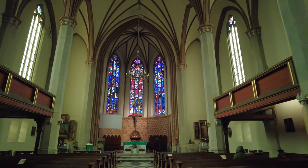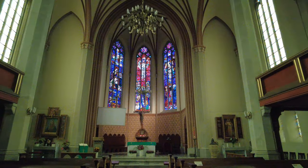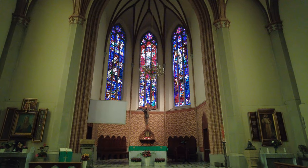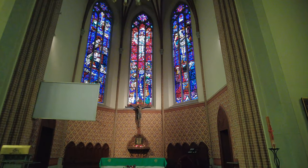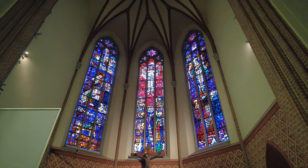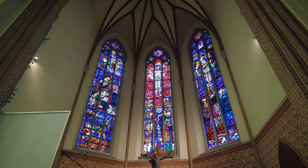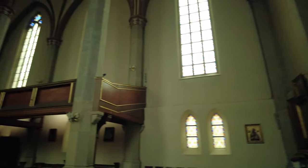The stained glass looks amazing. Very cool. That's a heck of an organ.